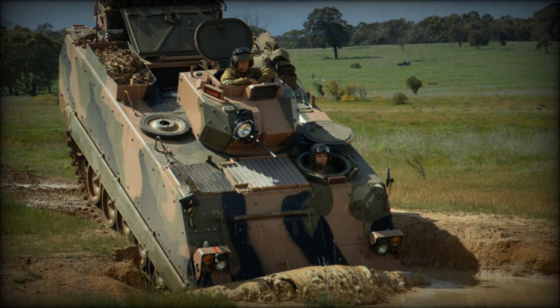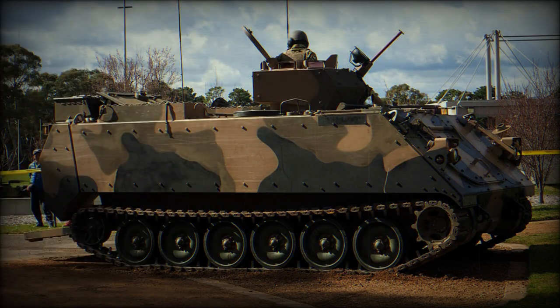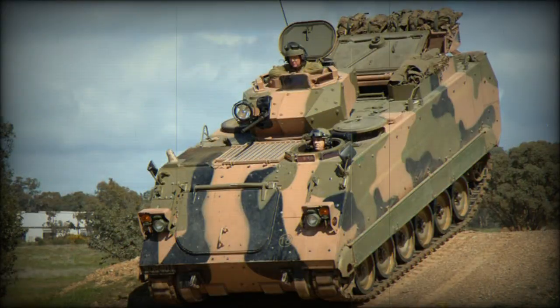The M113 AS4 is the result of continuous upgrades and improvements being made to its design to meet today's requirements and challenges on the battlefield. Future prospects include the integration of new technologies such as autonomous navigation and unmanned capabilities to provide even greater efficiency and safety in military operations.